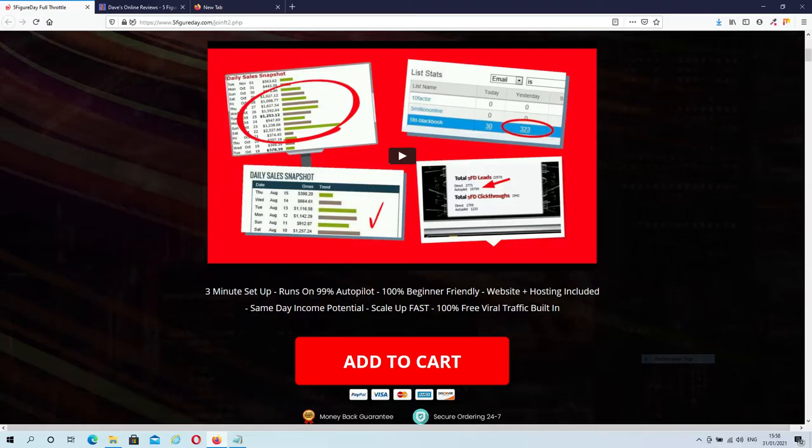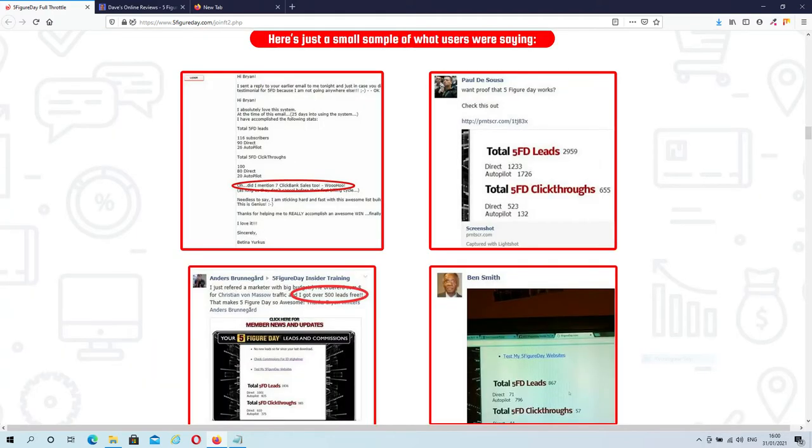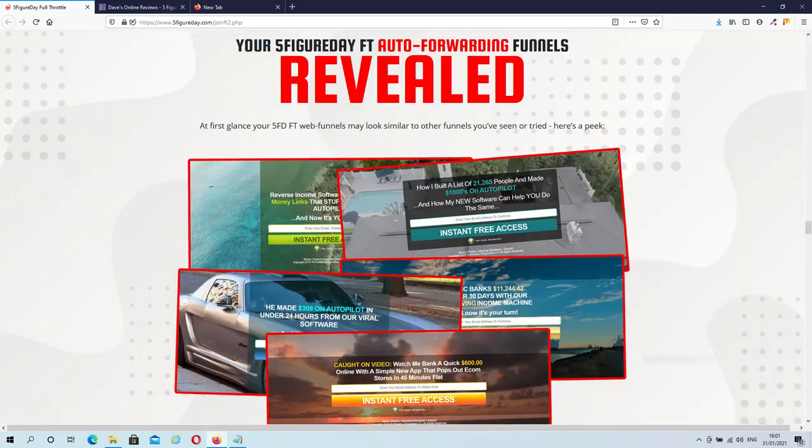Let's go and have a quick look at the sales page. On top of the sales page you will find the usual sales video, where Brian explains what you can expect from 5-Figure Day. As we go further down the page, you can find some testimonials from people who used an earlier version of the software. This is version 2, so this is solid proof that Brian always keeps his stuff up to date, unlike many other vendors out there. You also find some pictures of your funnels on this page, so you'll have an idea of how your funnels will look.